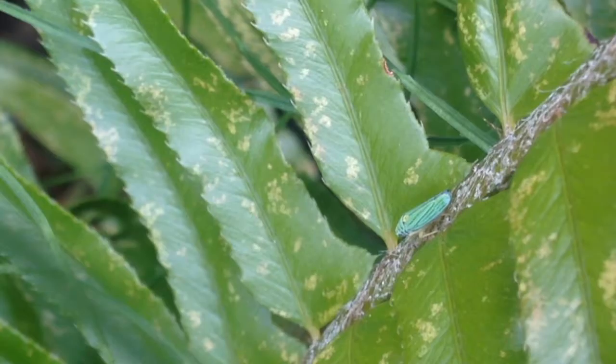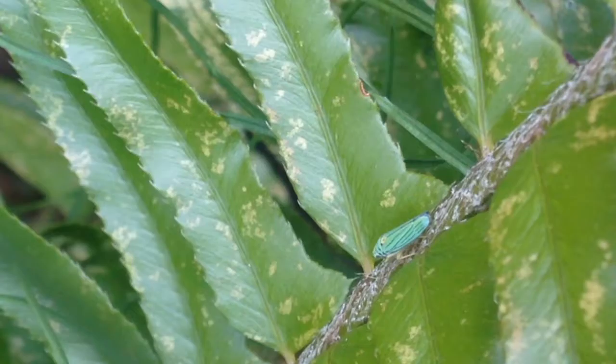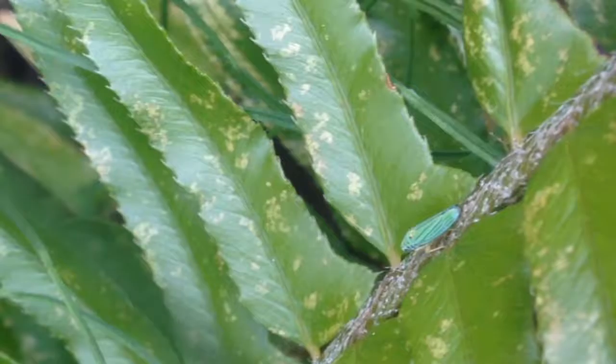These scarlet and green leafhoppers are part of the order Hemiptera, which also includes cicadas, spittlebugs, and aphids. They feed on plants and are common in gardens.